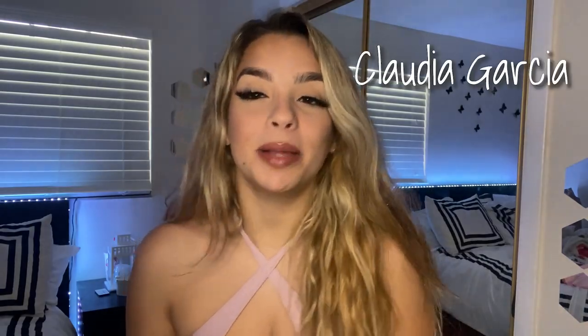Hey guys, what's up! My name is Claudia and today I'm going to be doing a try-on haul with Fashion Nova. If you guys don't follow me on social media, please do — my social media will be up here. Follow me on TikTok, Snapchat, Instagram, any platforms. So let's get started!